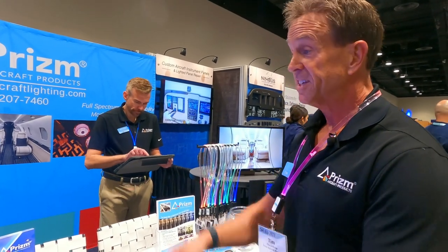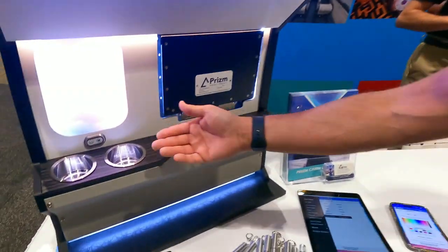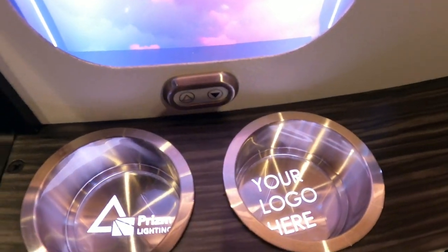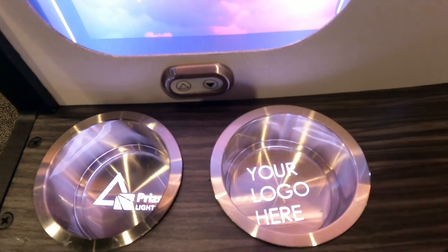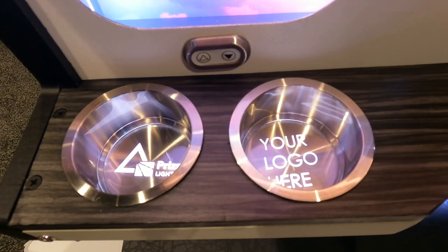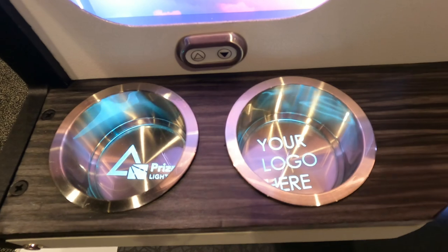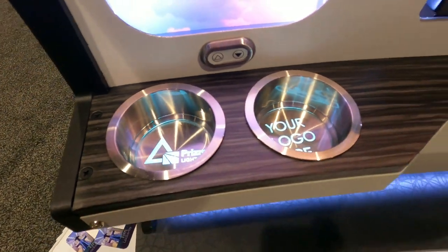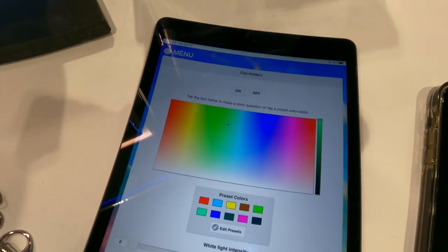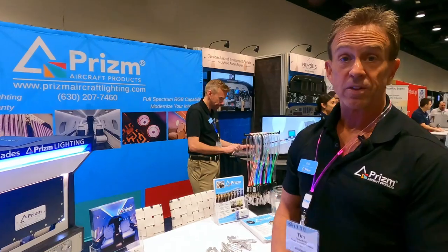In addition to the LED wash lighting, we have cup holders over here. You can get those customized with your logo or tail number, and they're part of the Prism system — you can change the color of the cup holders to anything you want. They can be part of a mood: for example, if you go into movie mood it dims the lights and the cup holders go down, making the cabin more unique.